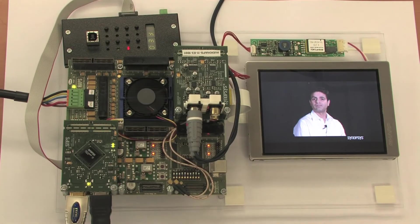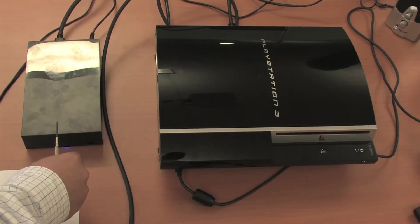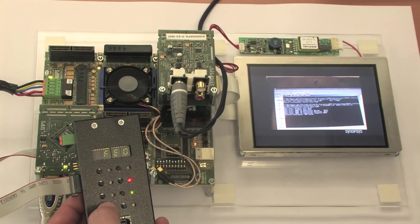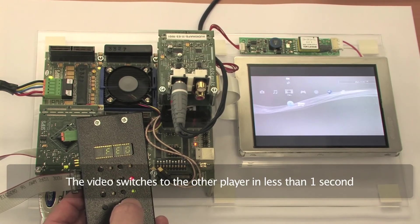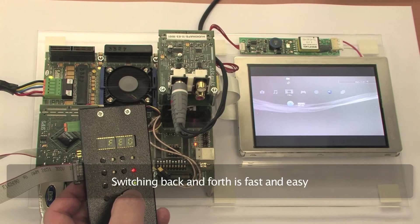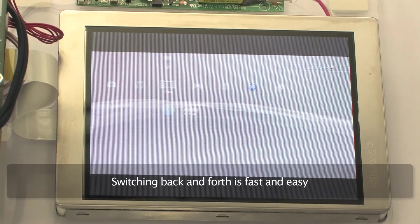Let's start the demonstration now. The two HDMI inputs are connected to a Blu-ray player and to a multimedia player, playing two different movies. Here you can see a movie playing on the display. I will press the HDMI input switching button and you will see that the video switches to the other player in less than a second. Switching back and forth is fast and easy — nothing like the 5-second delay. It's the technology in the DesignWare HDMI receiver IP and fast switching solution that makes switching so seamless.